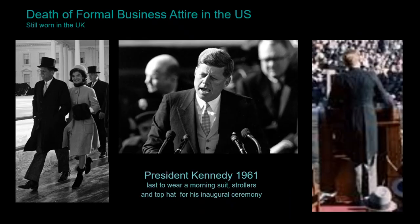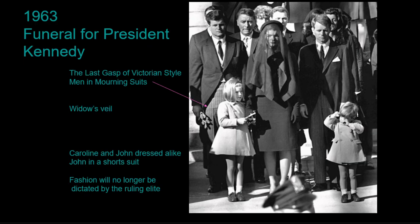The 1960s sees the last of Victorian dressing such as the morning suit in the United States. President Kennedy was inaugurated in 1961 and was the last president to wear the morning suit for his inauguration — seen walking with his top hat and showing the tails of his cutaway coat. The morning suit is still worn on royal dress occasions in Britain and some very formal occasions in the United States. In 1963, for Kennedy's funeral, his brothers also wore morning suits, as a presidential funeral was deemed a formal day occasion.